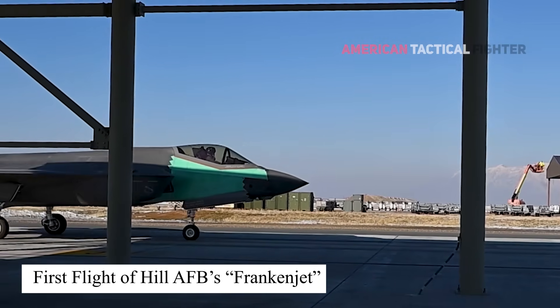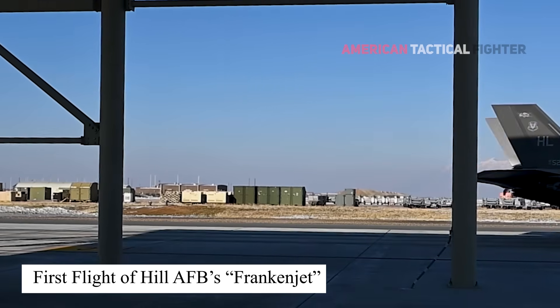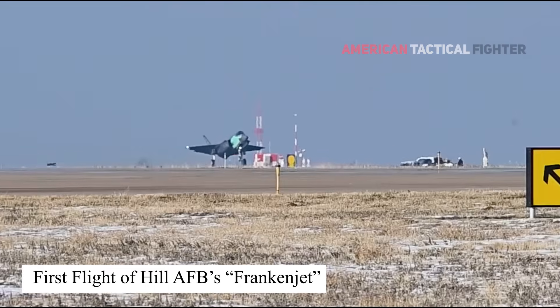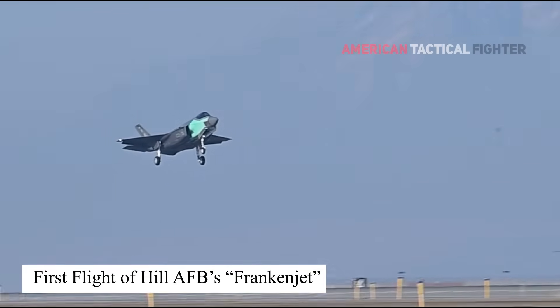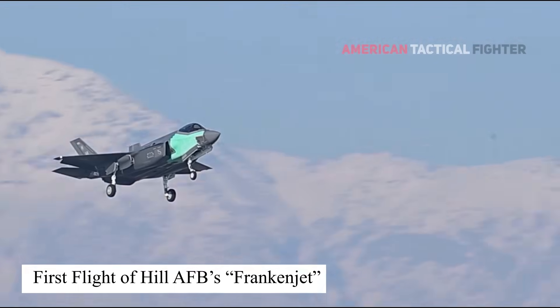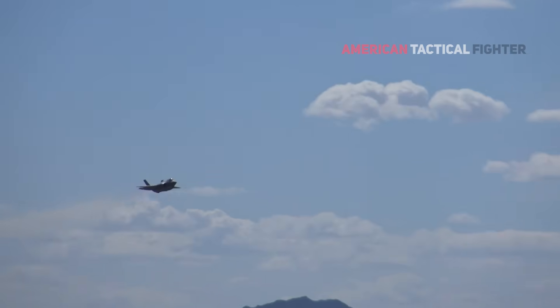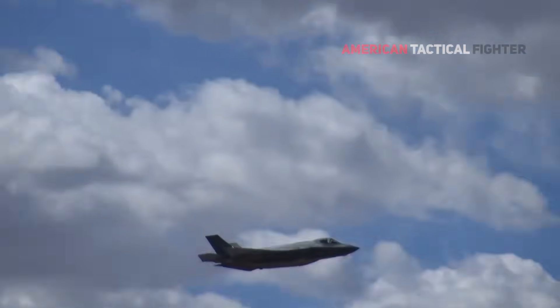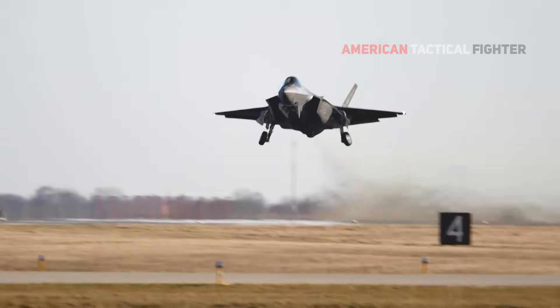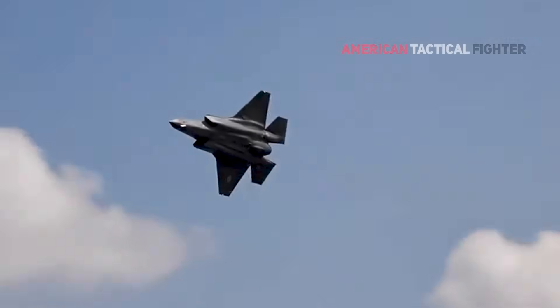Soon, this aircraft will be returned to full service, ready to defend this country and at a significant cost savings to the taxpayers. On March 26, 2025, AF-211, assigned to the 4th Fighter Generation Squadron, 388th Fighter Wing, successfully ferried from Fort Worth back to Hill Air Force Base. With the successful ferry to Hill Air Force Base, the Frankenjet is fully operational and ready to support the warfighter.